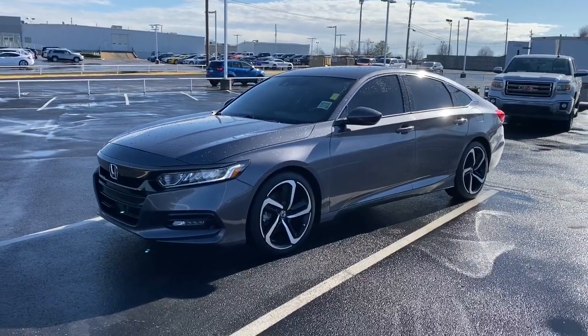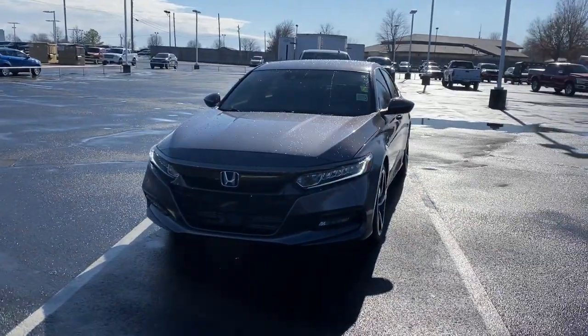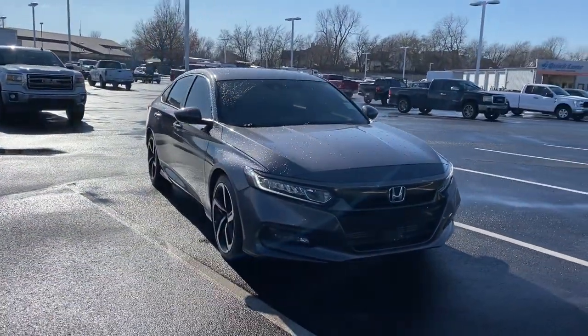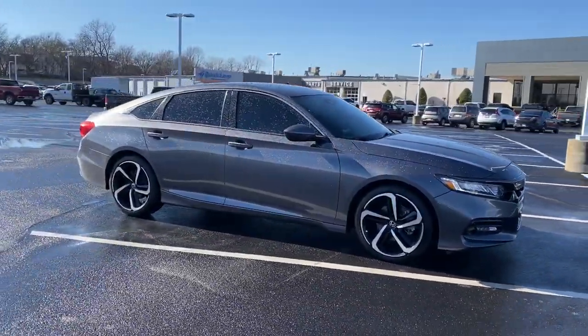Get acquainted with the 2019 Honda Accord. This vehicle is an outstanding buy with fewer than 90,000 miles on the odometer. Here's the Honda Accord, the iconic midsize sedan that sets the standard for others to follow.